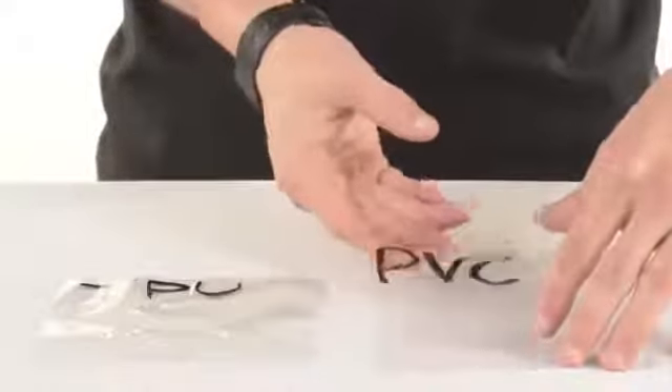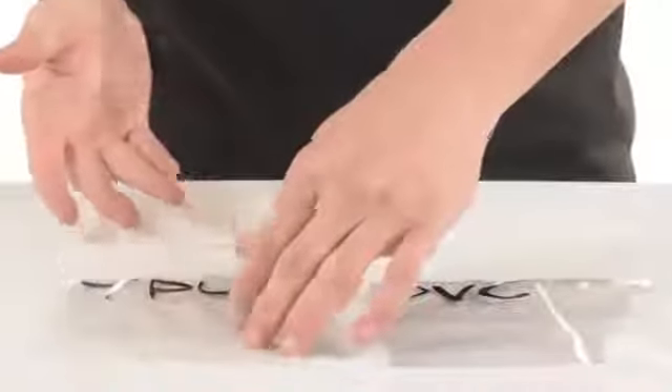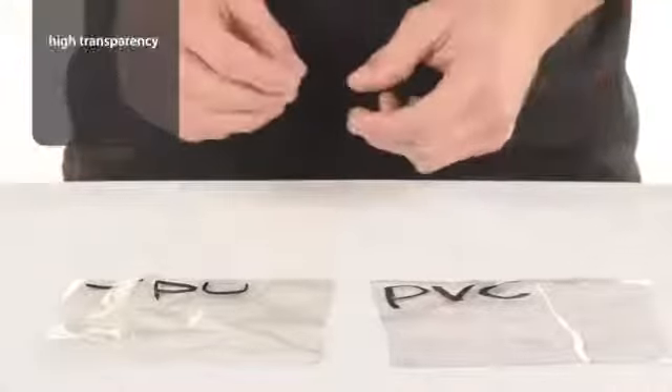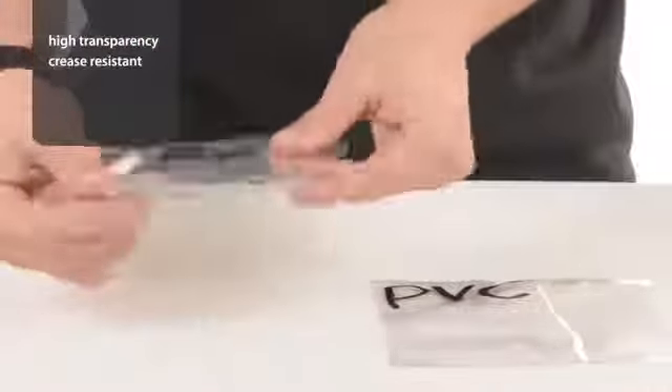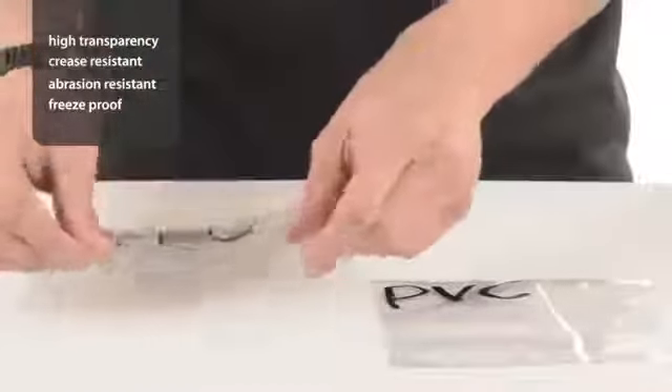PVC has been easily replaced by thermoplastic polyurethane, or TPU. TPU is a high-transparency polymer that can be formed into a film. It has excellent elasticity, barely creases, and is highly abrasion resistant and outstanding in low temperatures.